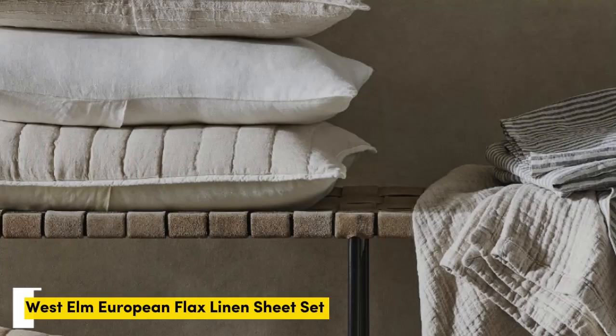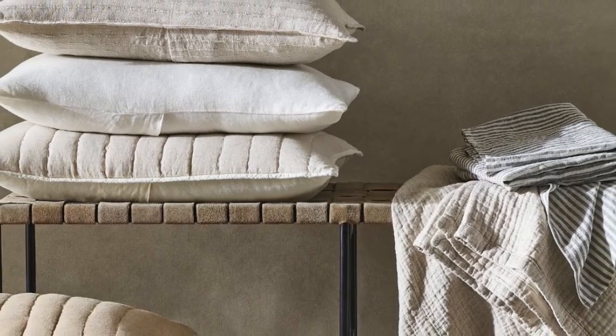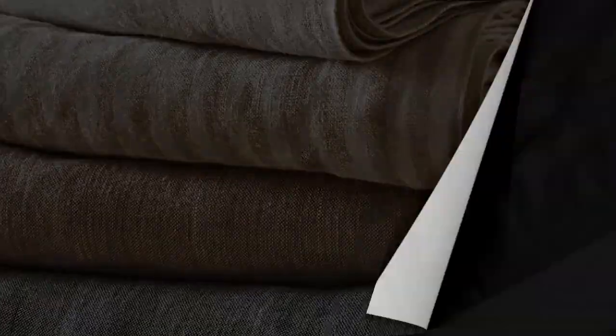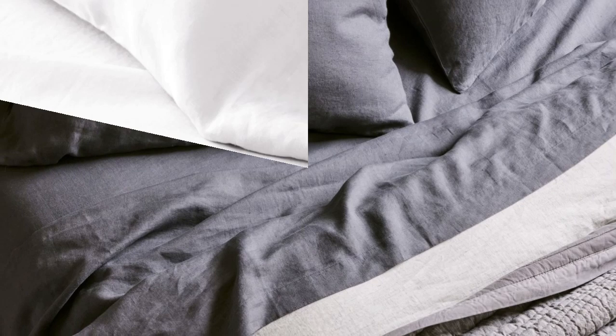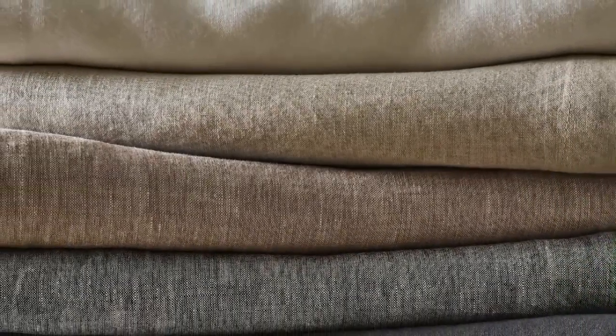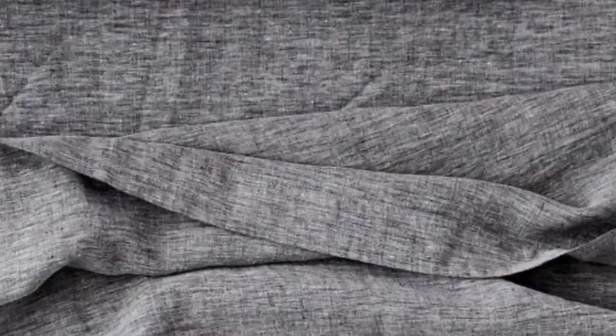Number two. What we like: exceptionally soft, temperature-regulating, 22 color choices available. What we don't like: prone to wrinkles, longer wait for made-to-order colors. Sheets with temperature-regulating properties can be especially helpful for those with night sweats, and the West Elm European Flax Linen Sheet Set is both breathable and moisture-wicking with high-quality construction. These exceptionally soft sheets felt sturdy and durable upon arrival, and after a few washes they became even more comfortable. During our lab test, we noticed these sheets wrinkled more than some of the other options we tested, but you can steam or iron them for a cleaner, crisper look.